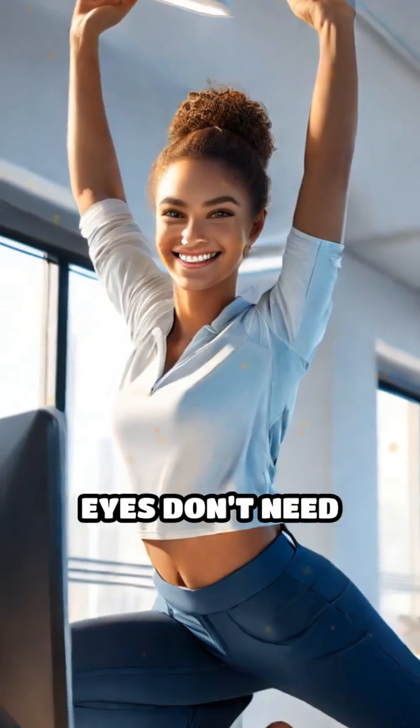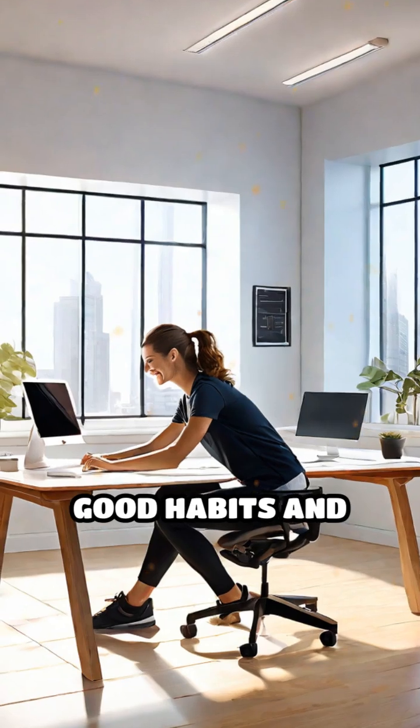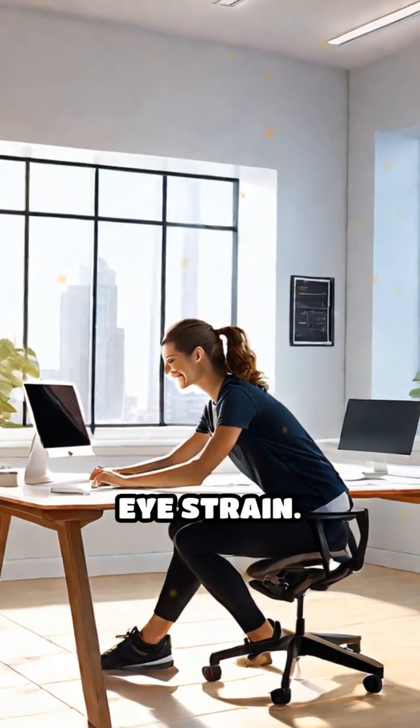Remember, your eyes don't need special glasses to stay healthy, but good habits and proper ergonomics are key to reducing eye strain.